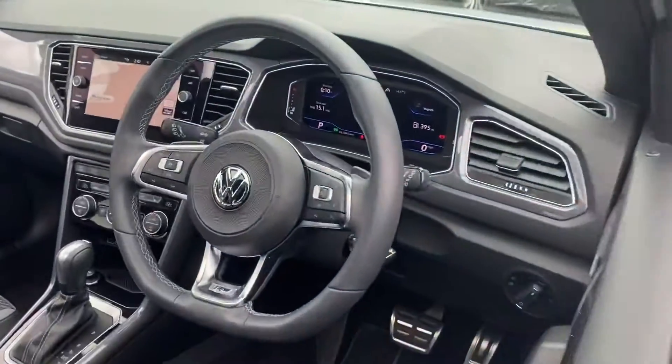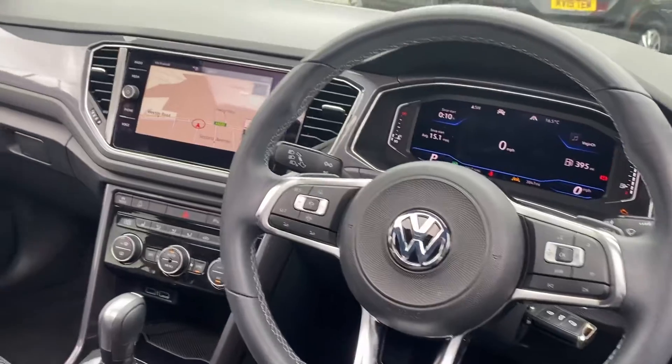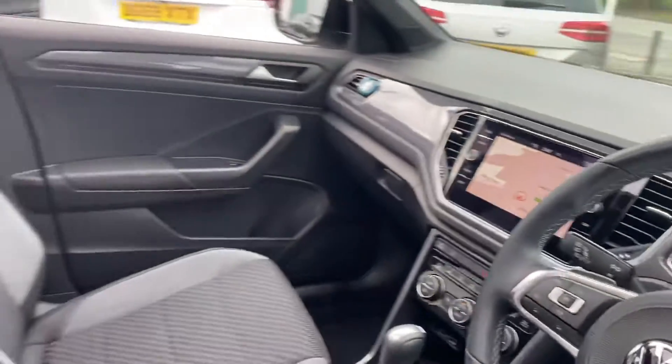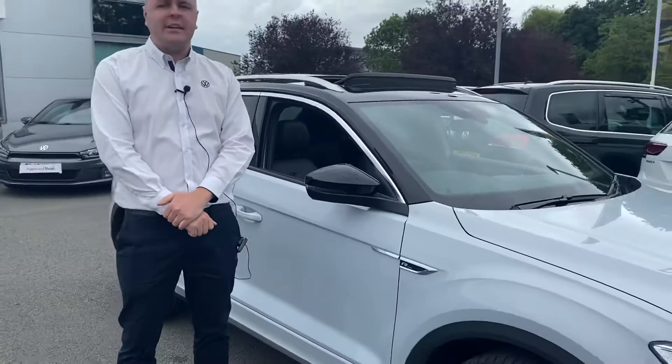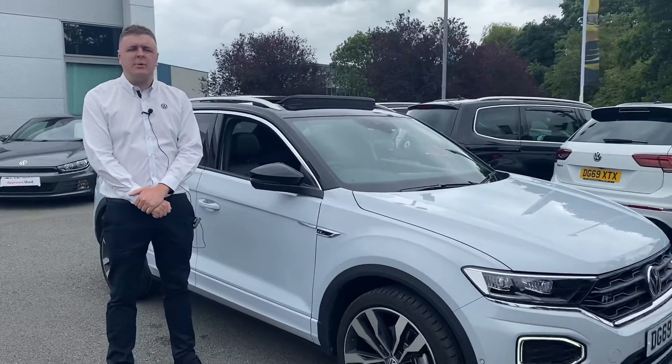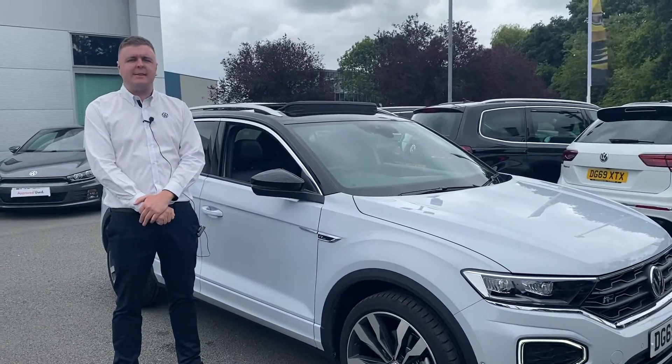Also the full digital display, satellite navigation, and smartphone connectivity, plus much more. If you've got any questions on this car or you'd like to take it for a test drive, please give us a call. Get us on 270 50 70 50. Thank you.